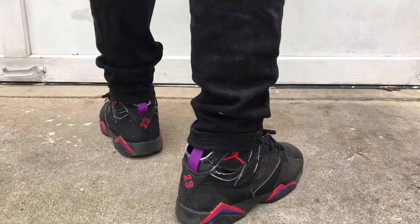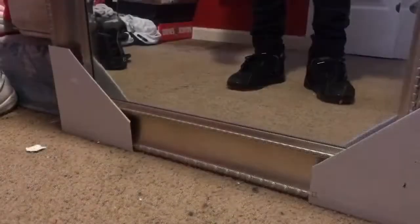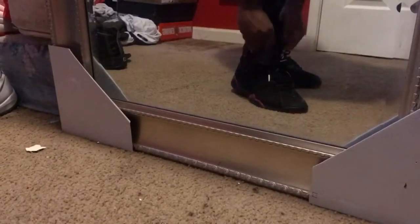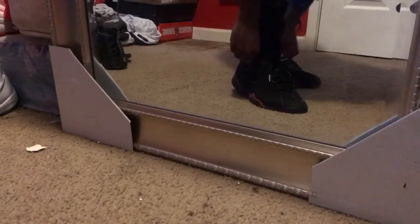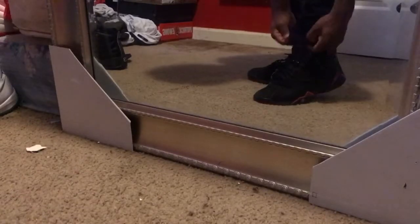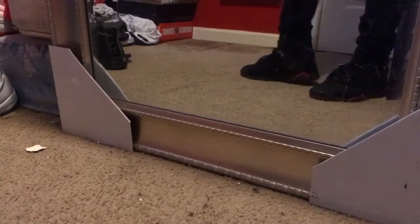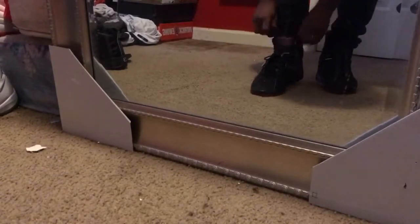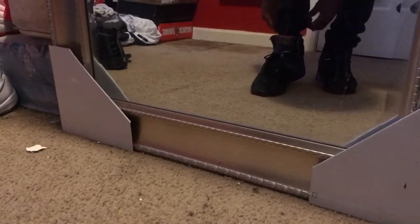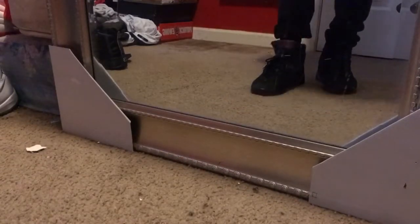Again, look into the mirror — always make sure you check the mirror because you want to look the best when stepping out. Play around and see which way looks best: cuffed, uncuffed, rolled up. I actually never wore these pants and shoes together, so I'm trying all options right now just to see which looks the best before I go out.